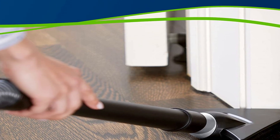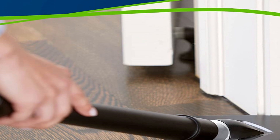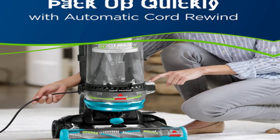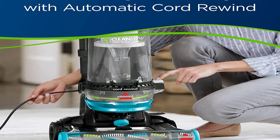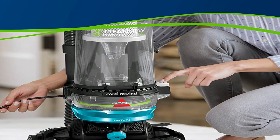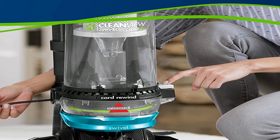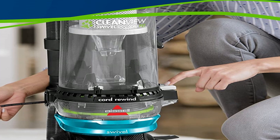If you'd like a copy of the manufacturer's warranty for a product found on Amazon, you can contact the manufacturer directly or visit their website for more information. Manufacturers' warranties may not apply in all cases, depending on factors like the use of the product, where the product was purchased, or who you purchased it from. Please review the warranty carefully and contact the manufacturer.